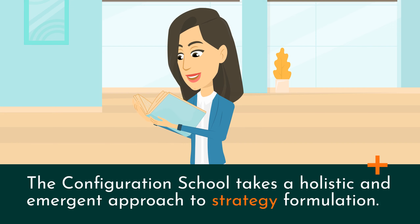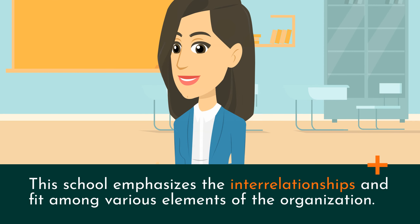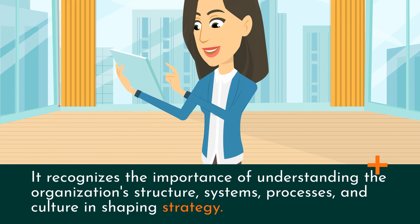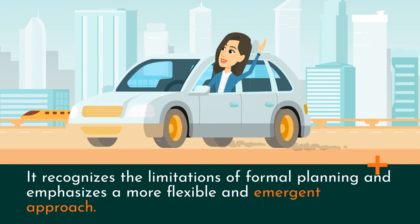The Configuration School takes a holistic and emergent approach to strategy formulation. It views strategy as a process of configuring the organization's internal resources, capabilities, and structures to achieve a sustainable competitive advantage. This school emphasizes the interrelationships and fit among various elements of the organization, and recognizes the importance of understanding the organization's structure, systems, processes, and culture in shaping strategy. It integrates elements from multiple schools of strategy and emphasizes the importance of fit, coherence, and alignment. It recognizes the limitations of formal planning and emphasizes a more flexible and emergent approach.